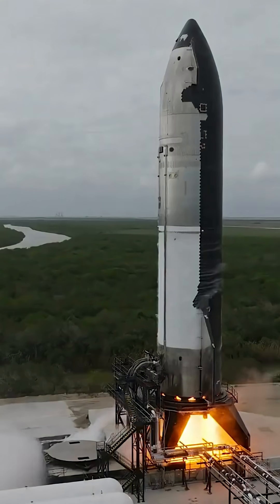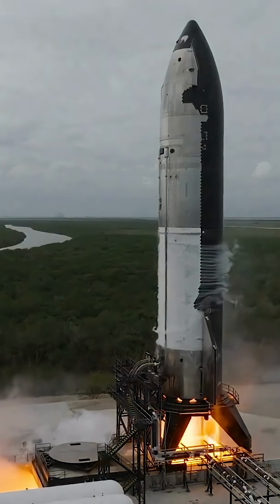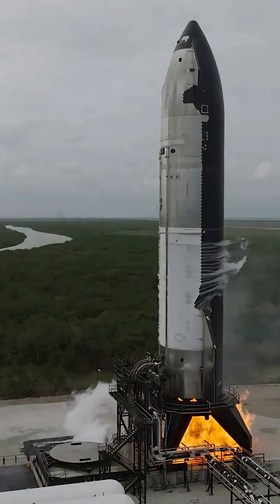Methane burns cleaner than Falcon 9's kerosene, plus it's Mars-makeable via the Sabatier process, turning CO2 into fuel for round trips. The tanks, built from 4mm stainless steel 304L, juggle 27 psi for methane and 68 psi for LOX, with a common bulkhead saving 5 tons of mass.